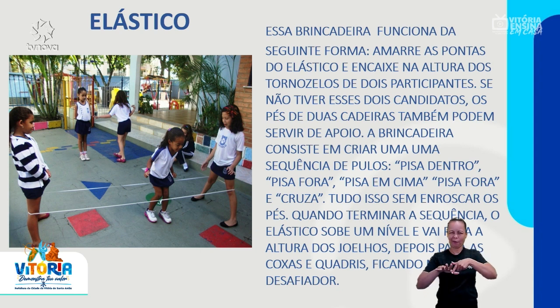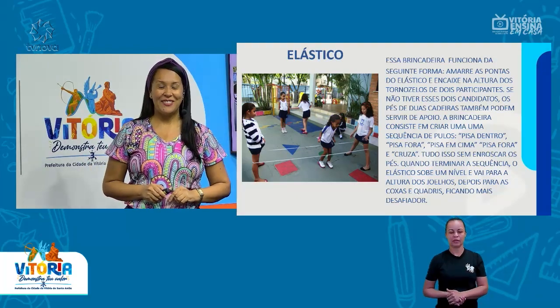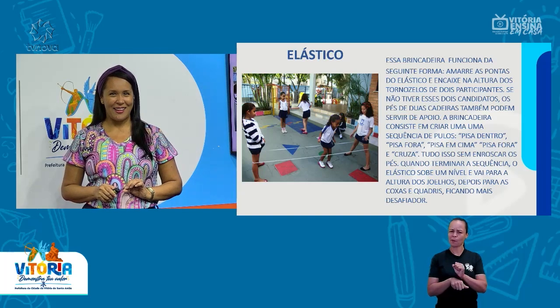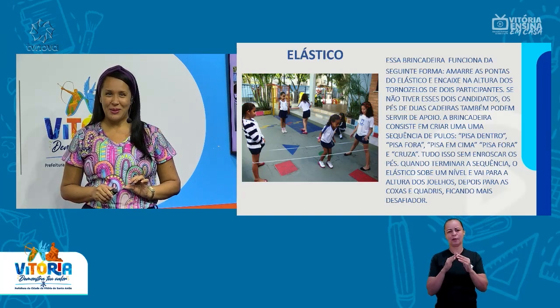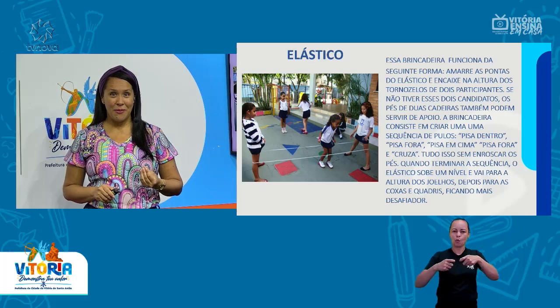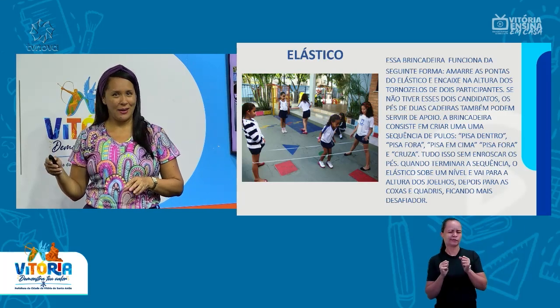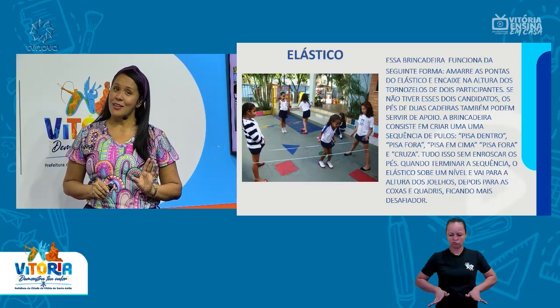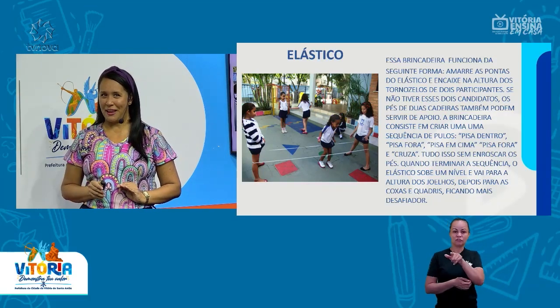Quando terminar a sequência, o elástico sobe um nível e vai para a altura dos joelhos. Depois, para as coxas e quadris, ficando cada vez mais desafiador. Você já viu essa brincadeira? Você pode pedir um elástico para a mamãe — pode ser um elástico de alguma roupa que ela não use mais, algum vestido — e já começa a treinar. Se só tem você aí, você pode usar os pés da cadeira.